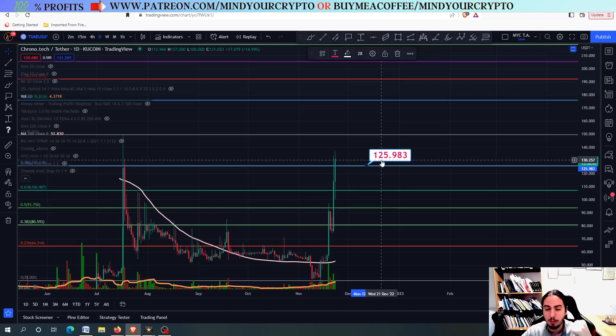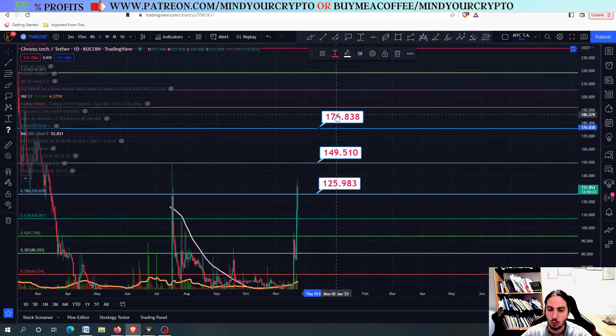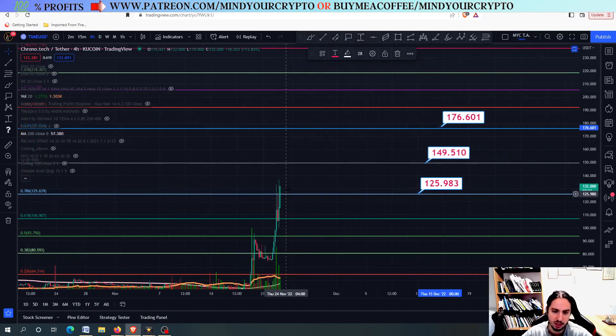It is a huge, important level. If we close above it in the daily frame, we have two options. The first is that we go all the way up to 150, make a double top pattern, and then correct. The second, which is more bullish, is to go all the way up to 176 USDT. So we have two options if we close above 125.98 in the daily frame.